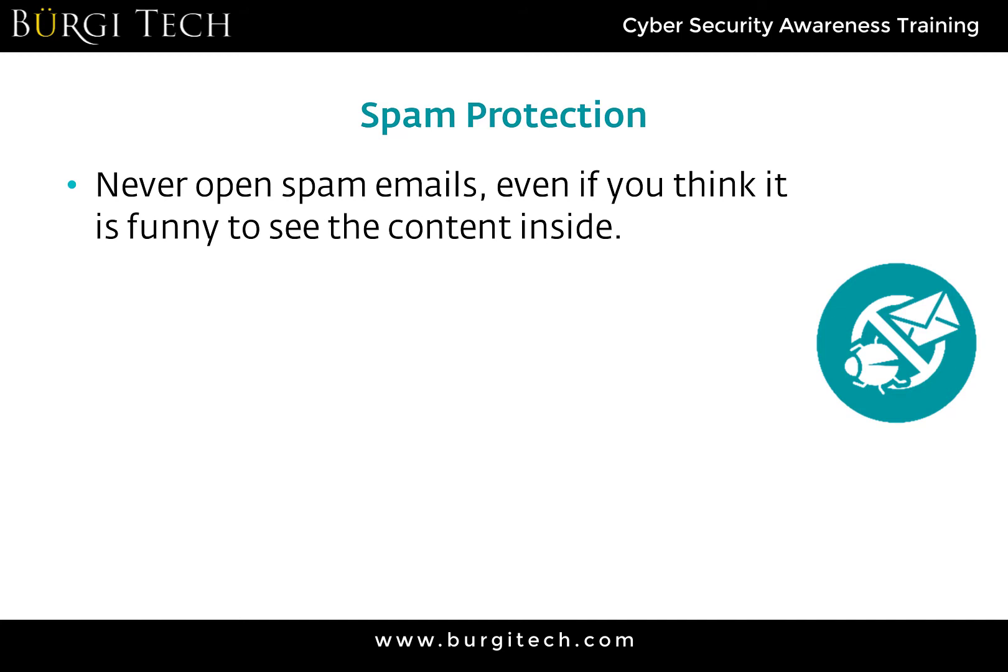When it comes to spam emails, never open them — even if you think the subject line is funny or useful. The reason is many spam providers have read receipts on the emails they send. This means they know how many people opened their emails and which email addresses did so. They also know your email address is legitimate and that there is a person actively checking it.